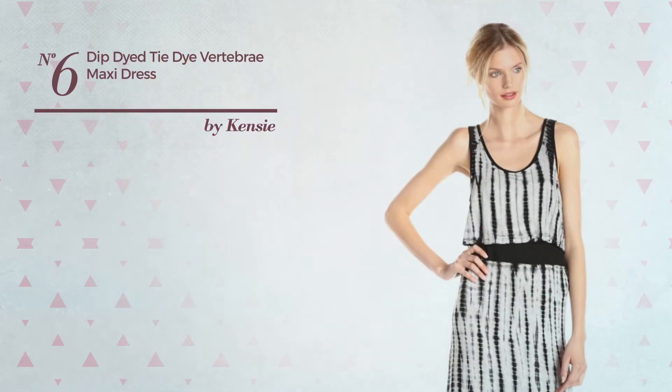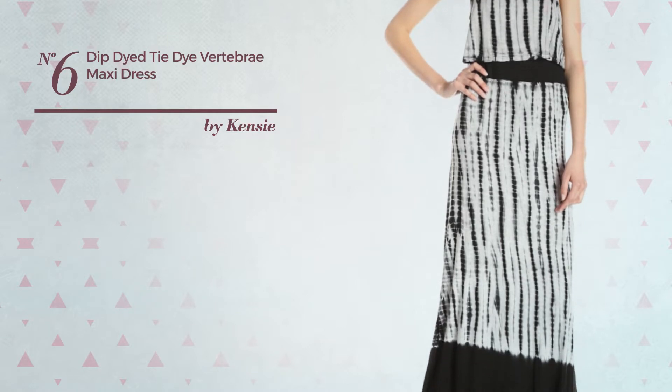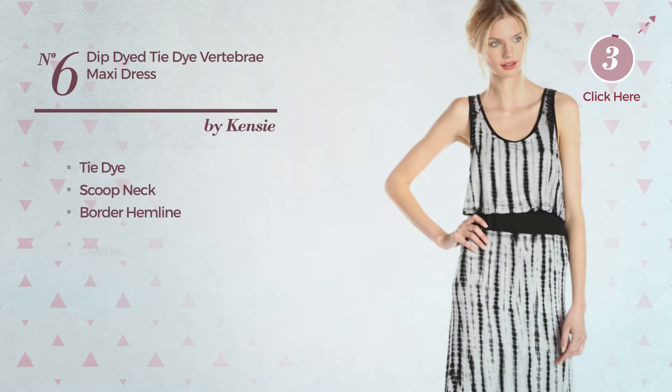Number 6. An All-Spring Maxi-Length Dress featuring a solid look, made of body warming material, styled with tie-dye. This dress includes a scoop neck, border hemline, and overlay. Available merely in this color.